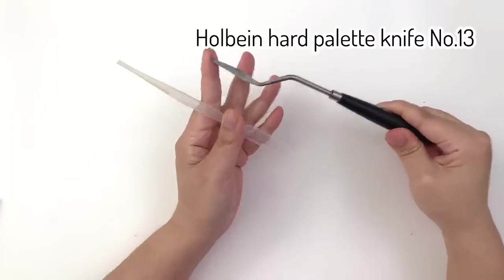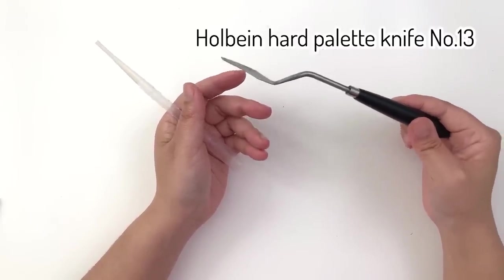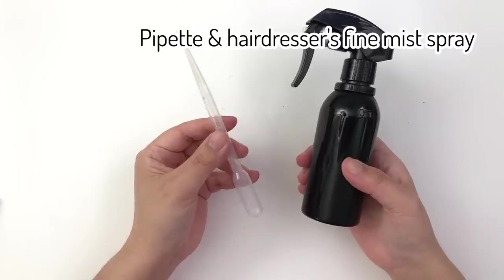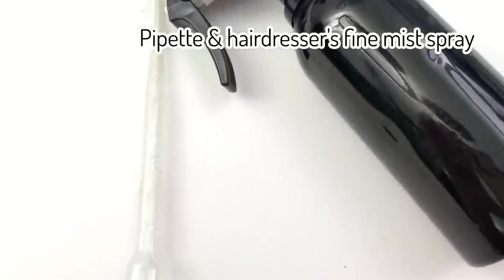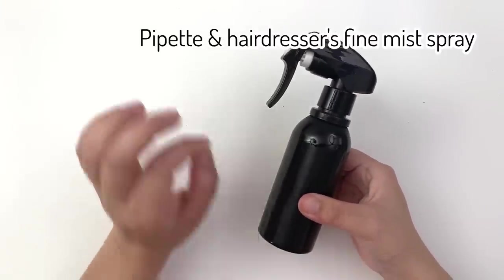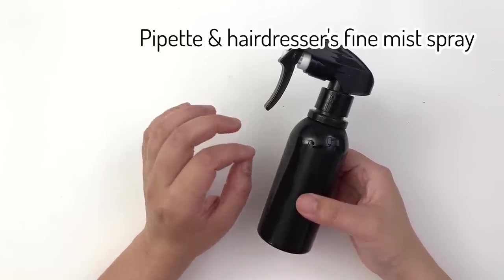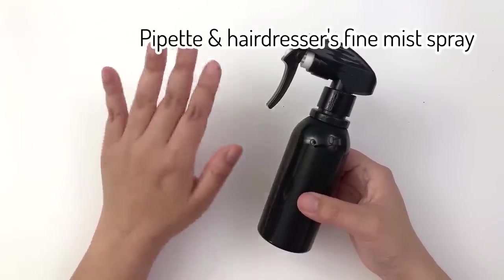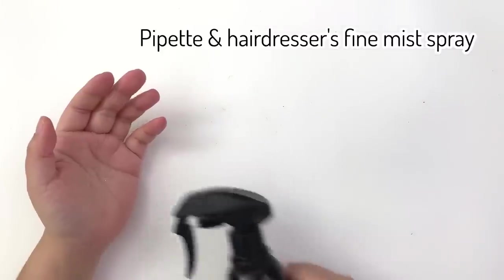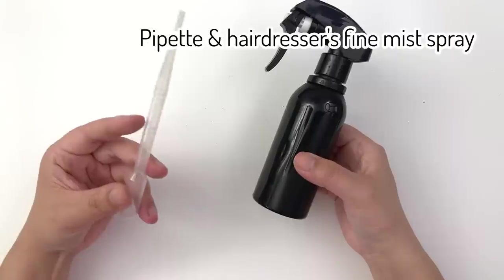Just a couple more quick items: a palette knife — a hard one is useful for pulling dried paint out of palette wells, though I've bent this one and probably need a harder replacement. Then for re-wetting paints I have two tools: a pipette, for dropping water directly onto paint wells, and a hairdresser spray bottle. I'm particular about it being a hairdresser spray because it produces the finest mist, which is useful for lightly re-wetting paper or a painting. If I want to re-wet a whole palette at once, this is much quicker than dropping water into every single well individually.